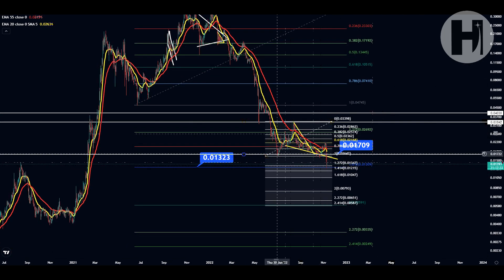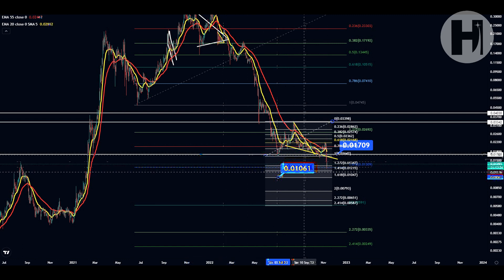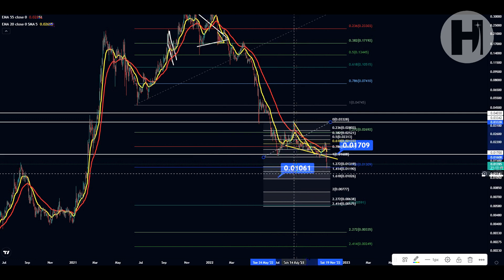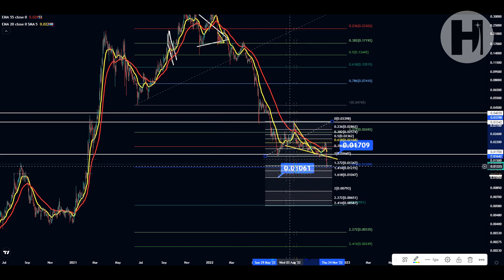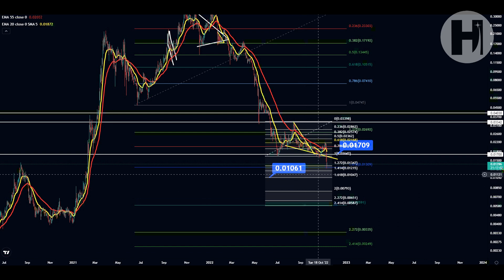If we take the 1.618 Fibonacci retracement from the high in August all the way down to the low in June, we have our 1.618 target at one cent — specifically 0.01047 — that's going to be your technical target. That's actually when we start losing the June low here in November, so this is our technical target right now. There's a big chance we might hit that level tomorrow because we're getting the inflation data, and if it's worse than expected, I think crypto is going to take another hit and we're going to go even lower.